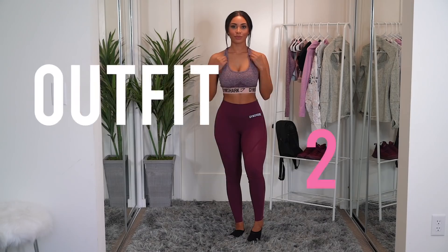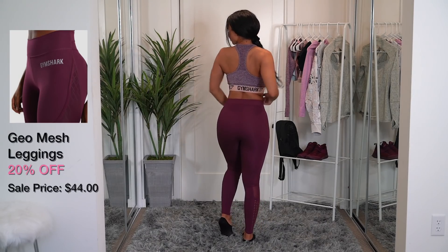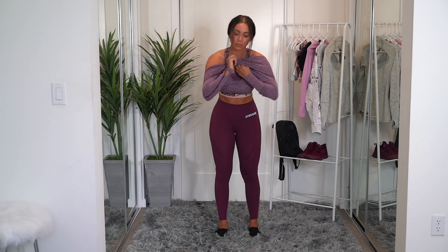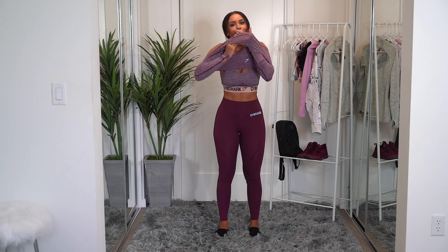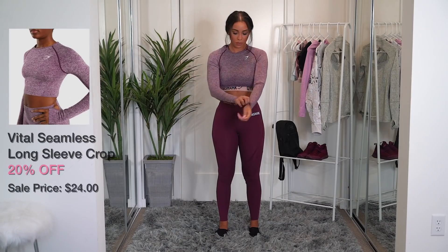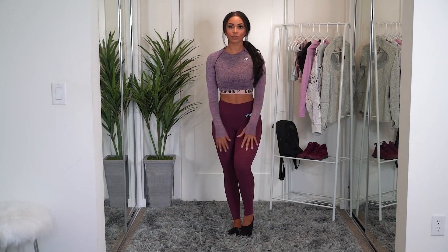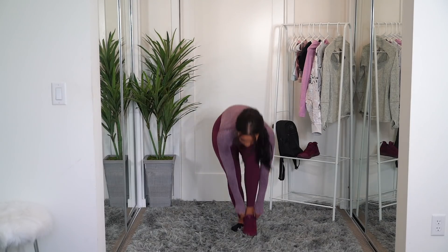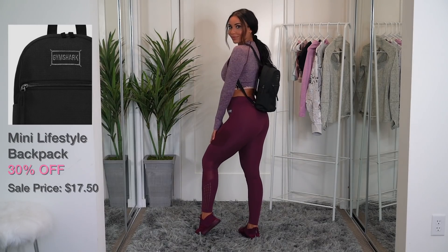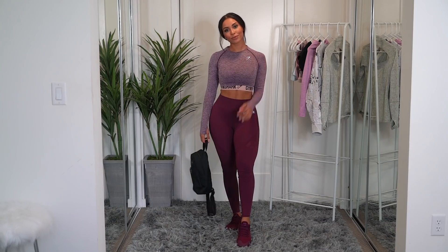The second outfit — I'm giving you guys some colour. The geo mesh leggings are totally underrated; I don't see enough people raving about them, but they fit so nicely. I'm loving this mix and match with the flex sports bra — the colours just look great together. To complete my look, I'm going in with a mini lifestyle backpack. How adorable is this? I've been wearing this to the gym almost every day. It's perfect.